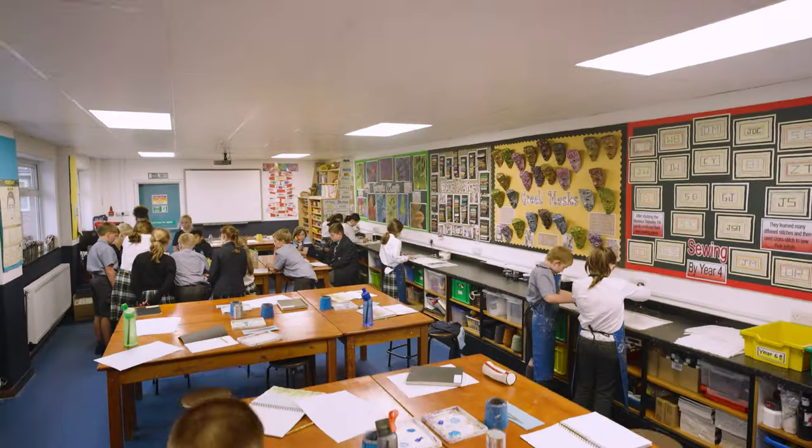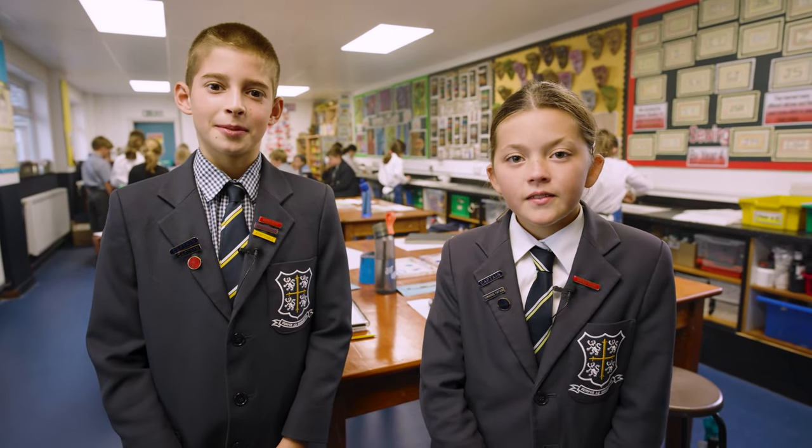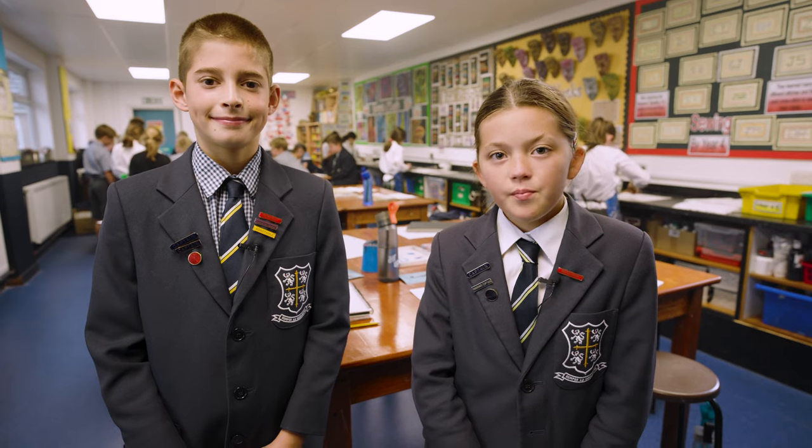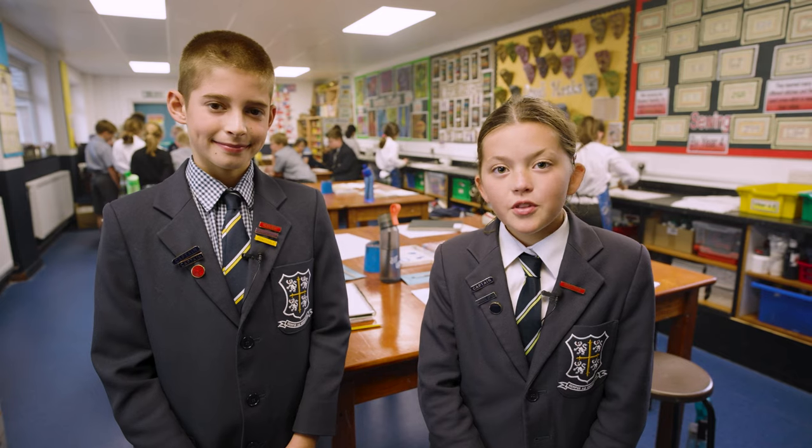Mine's art. This is our brand new art classroom. In here we have everything from modelling clay to watercolours — everything you would need for a great piece of art. Check out some of the student work; it's pretty impressive.